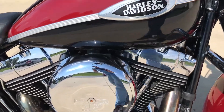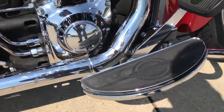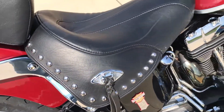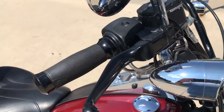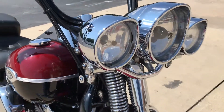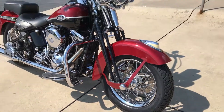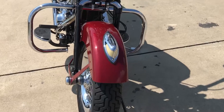Two-tone red and black paint set, got the twin cam 88 cubic inch motor, old-school footboards, dual pipes, got the passenger pillion, leather studded saddle, blacked out handlebars, Harley-Davidson get-a-grip grips, blacked out levers, big rack of lights out front, those springs — classic looking motorcycle right here, got that vintage nostalgic look.